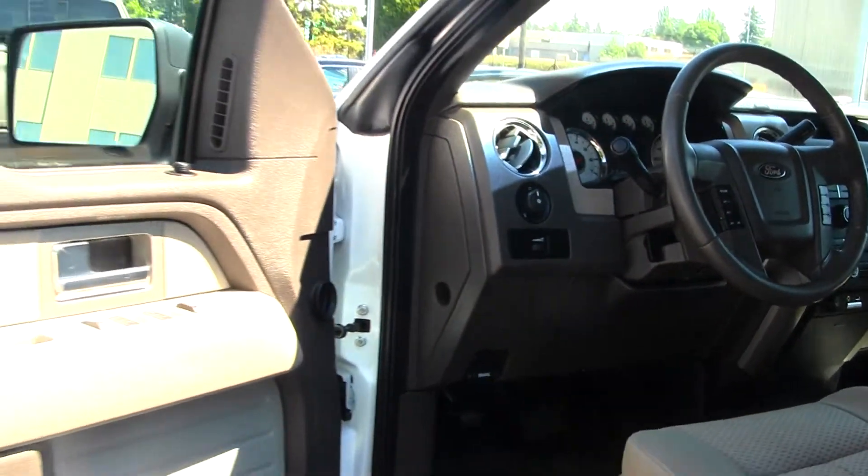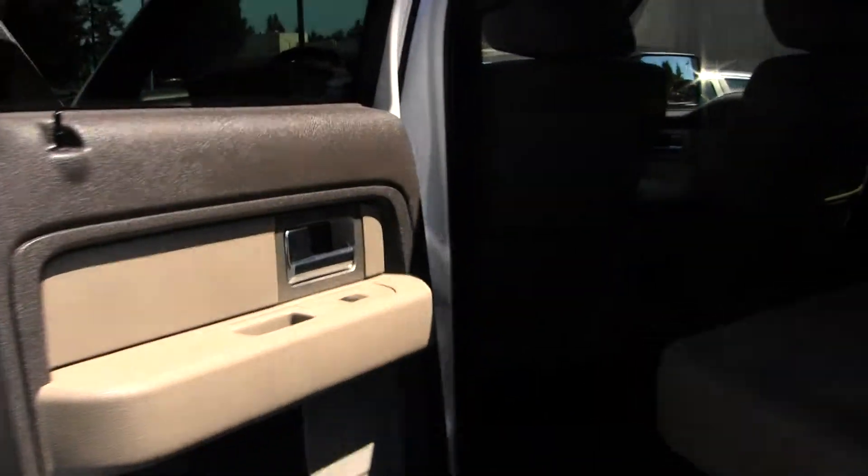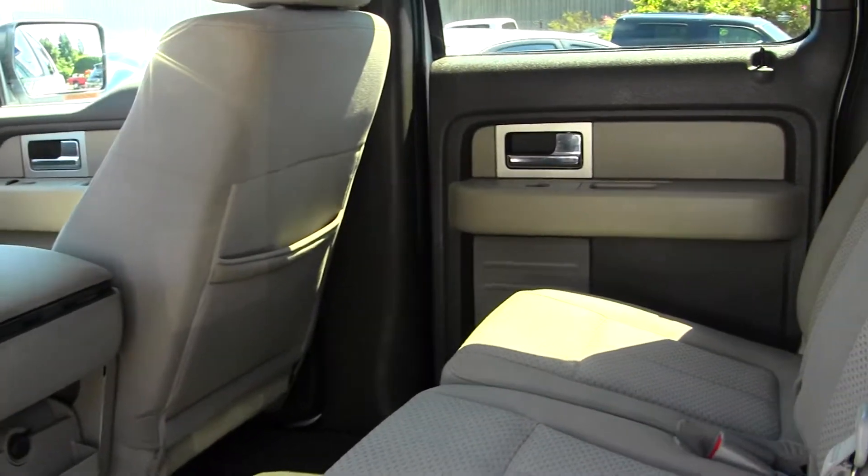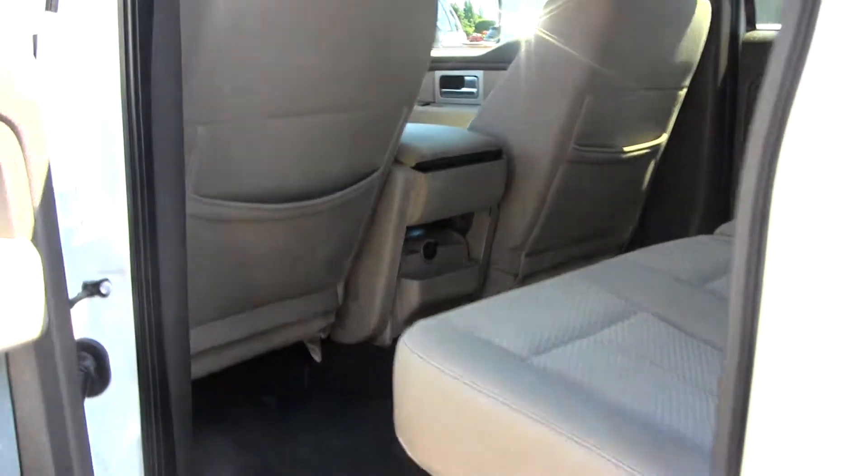And all of your power options — windows, locks, seats, and mirrors. The back seat does fit three adults comfortably. Plenty of space back there. They also do fold up for extra storage.